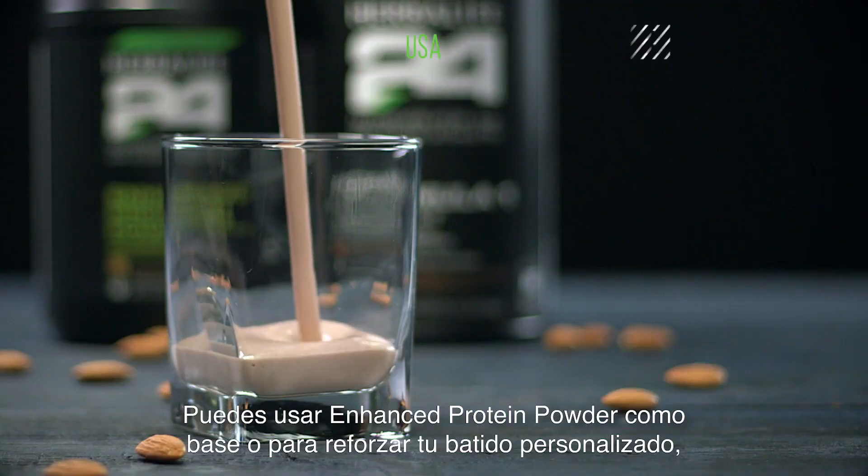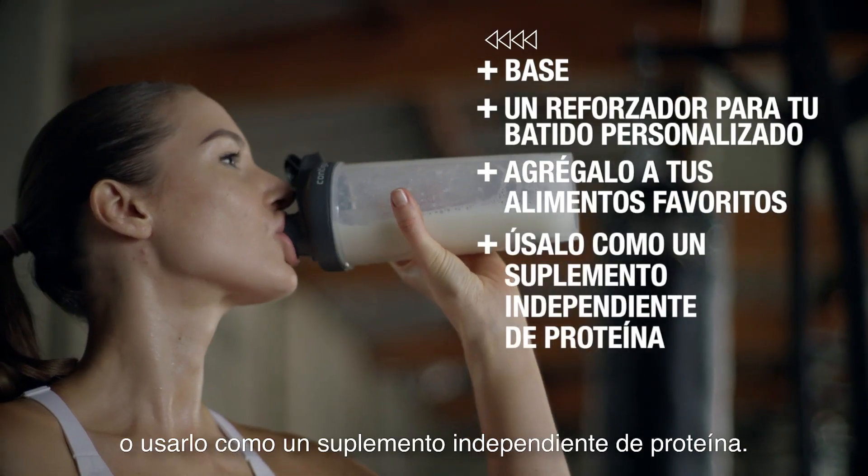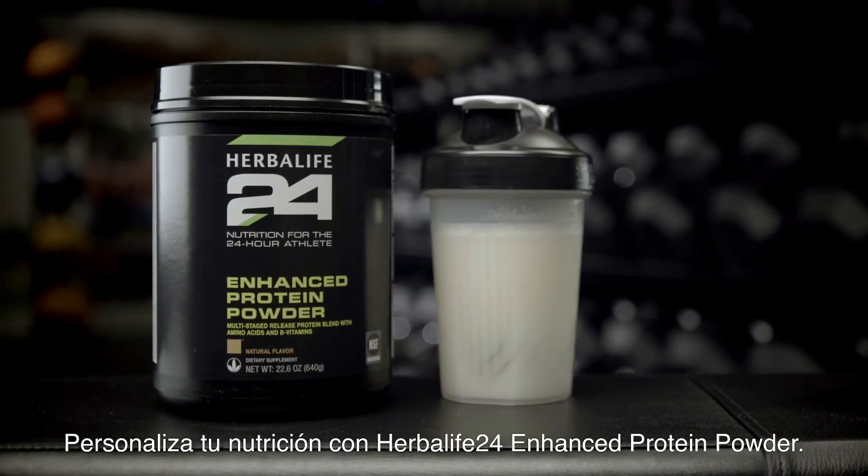You can use Enhanced Protein Powder as a base or a booster for your personalized shake, add it to your favorite foods, or use it as a standalone protein supplement. Personalize your nutrition with Herbalife 24 Enhanced Protein Powder.